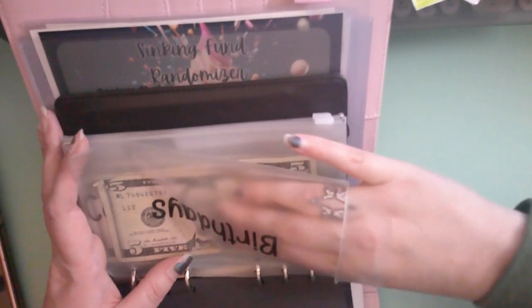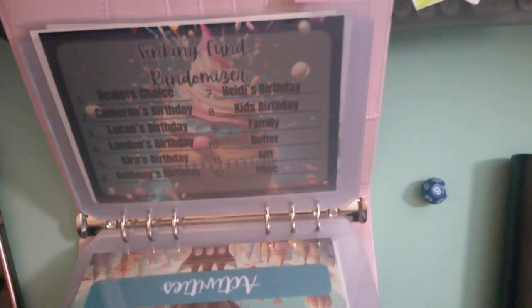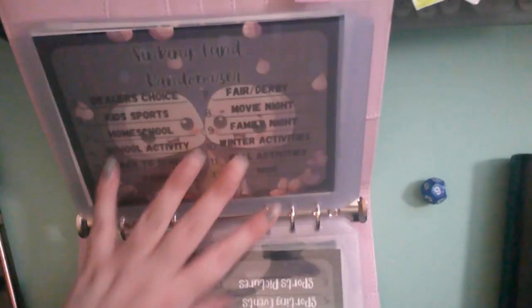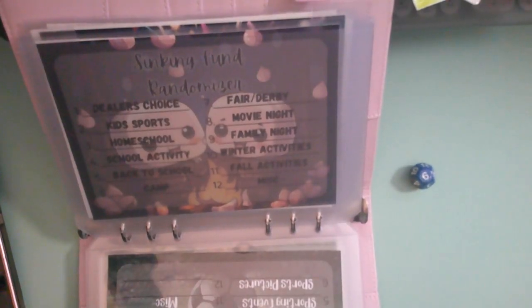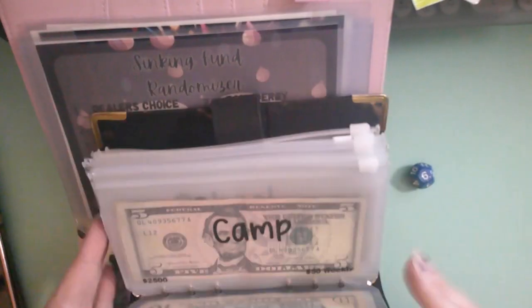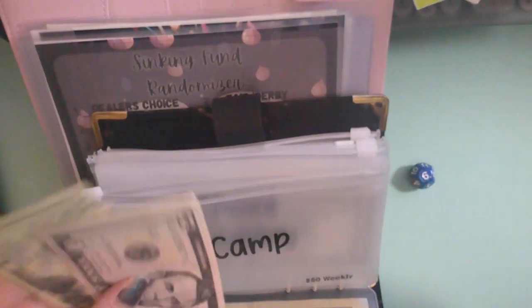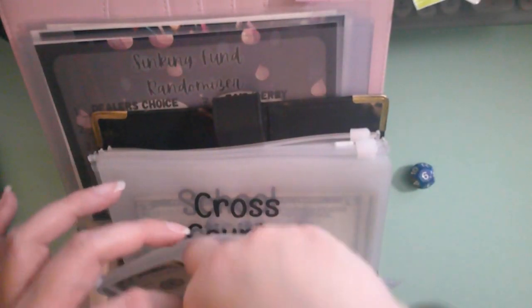Next up is going to be activities — activities is going to get a ten. I know I said sports is coming up, but I've rolled a camp so that ten is going to go into camp. We are going to have twenty, thirty, forty dollars into camp.